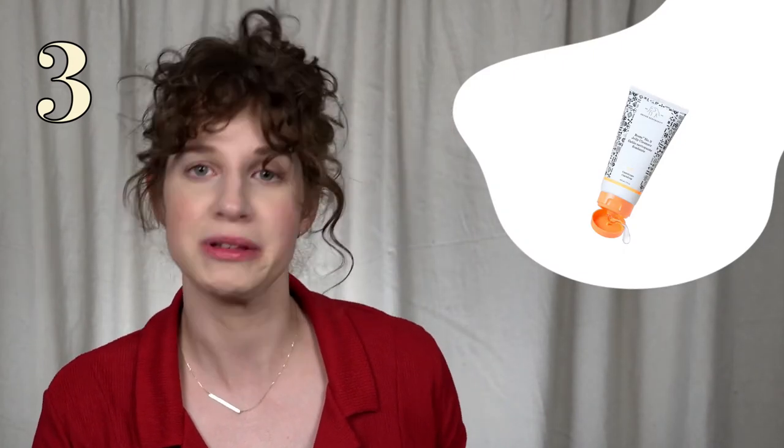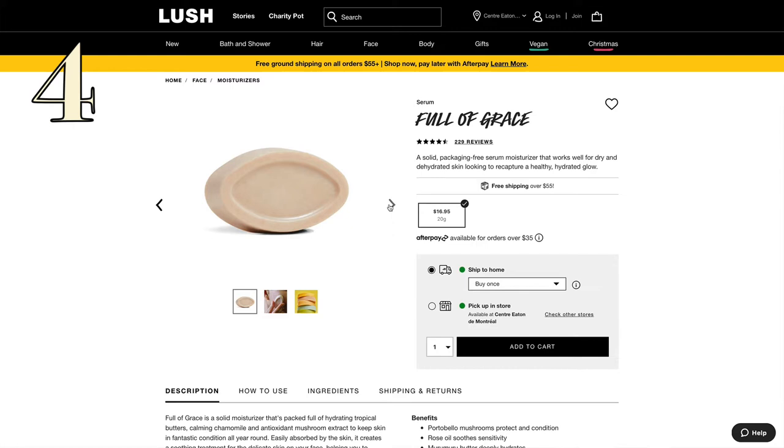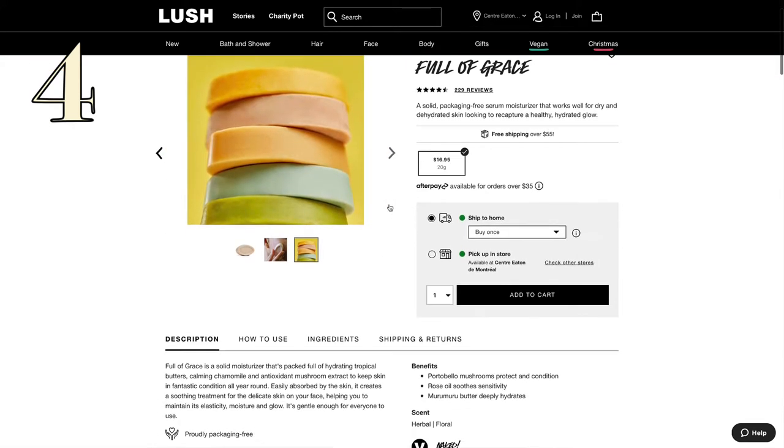The third one is face wash. I don't exactly recommend using the same bar of soap as example number one, but there are bars that are specifically designed for your face. One of my favorites is this little duo from Drunk Elephant. Believe it or not, face serum can also be solid. Lush are the champions of solid, no-packaging cosmetics, so you should check out their line of face care items for more examples like this.